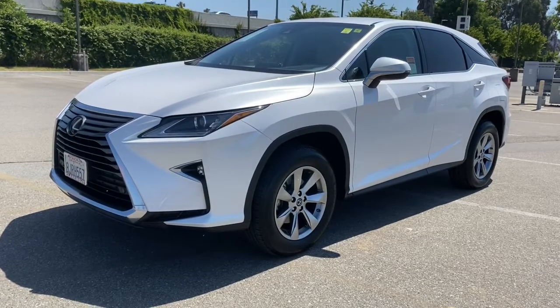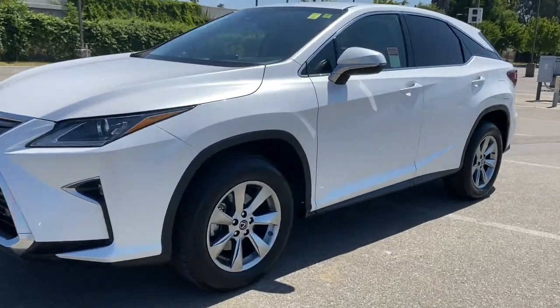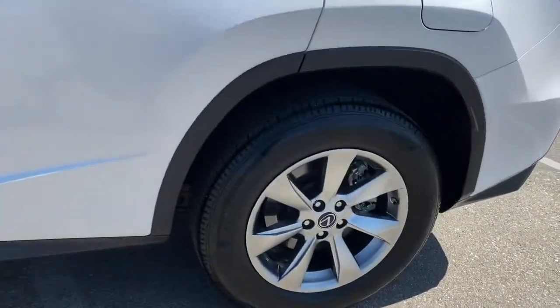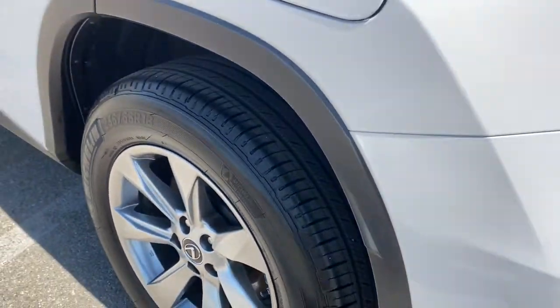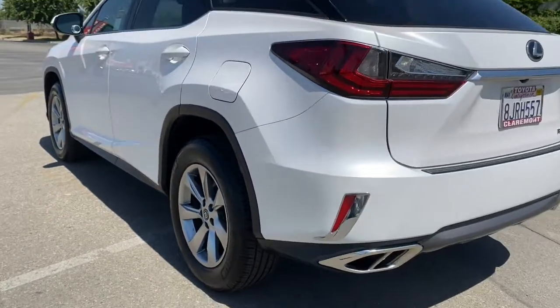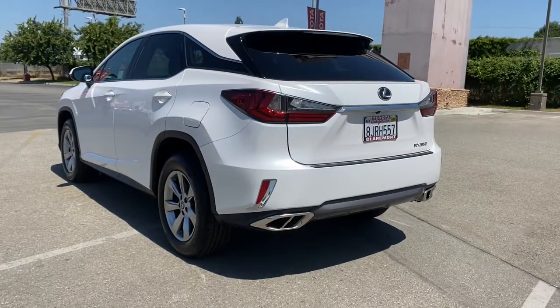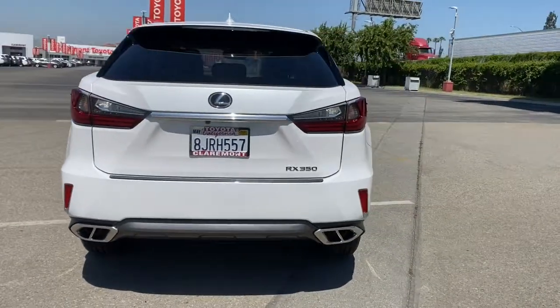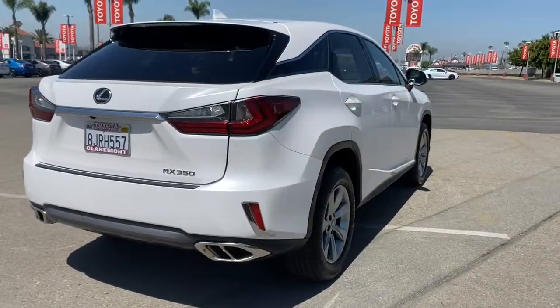Get acquainted with the 2019 Lexus RX. This vehicle still has fewer than 25,000 miles on the clock, so it won't last long. Be a style leader in this captivating RX. Behind its bold looks lies a premium interior loaded with a suite of advanced safety and infotainment tech to help you make the most of each journey.